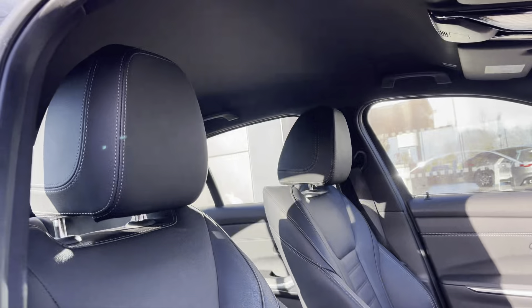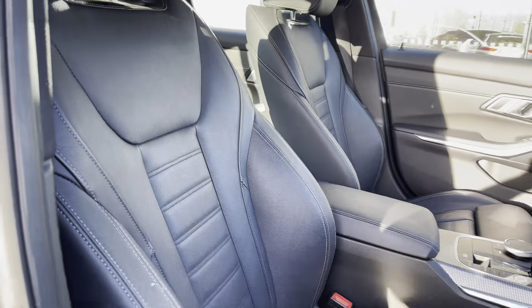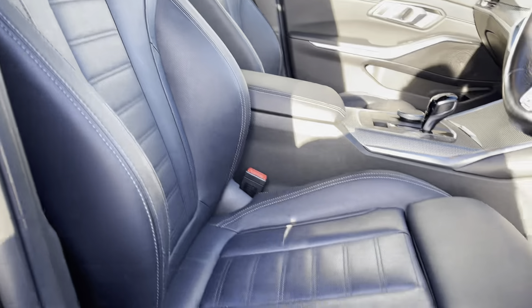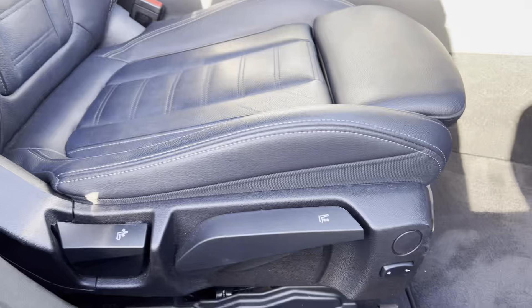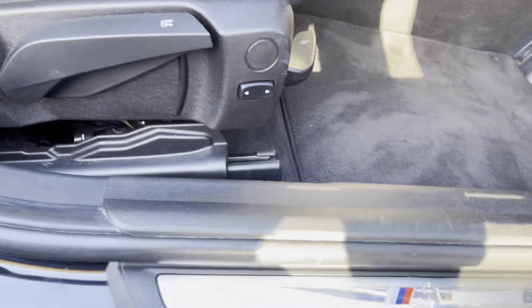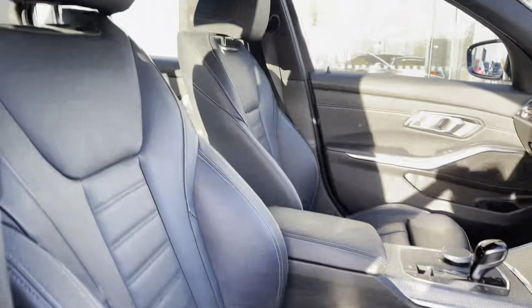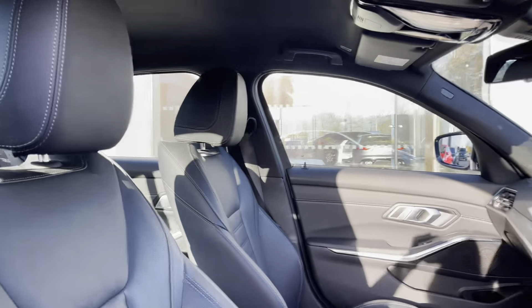Upon entering the cabin of the car, you are greeted by the upgraded black Vanaska leather with grey contrast stitching upholstery, pairing beautifully with the black headlining. Adding to the comfort and luxury of every journey, alongside the three zone climate controls, we have the manually adjustable front seats, including height adjustment and lumbar adjustment, and the front seats are also heated.